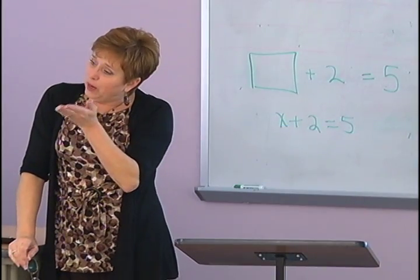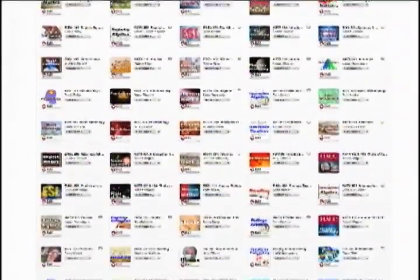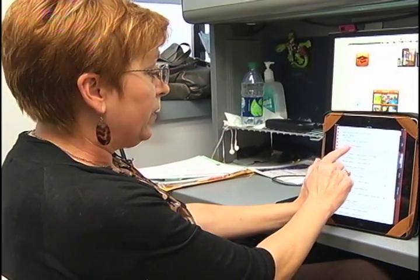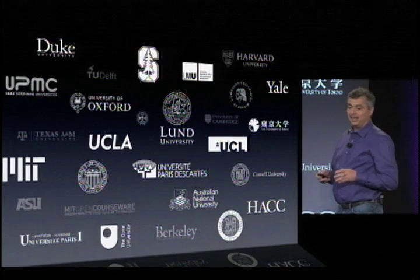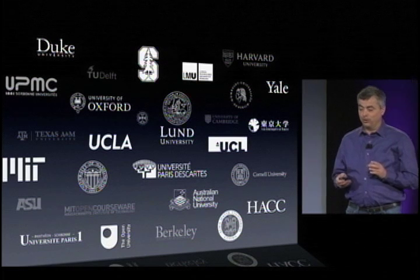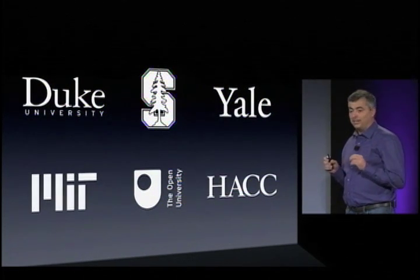If you want to learn intermediate algebra or even trigonometry, there's an app for that. But the secret is out. Just last week, Apple announced a new version of iTunes U, selecting only a few colleges and universities to provide complete courses online. Six of these universities have had access to the new iTunes U, and they've created over a hundred full online courses.